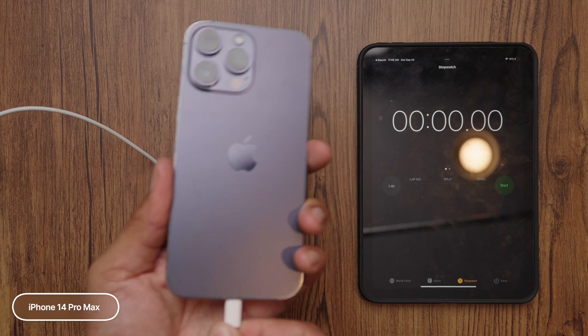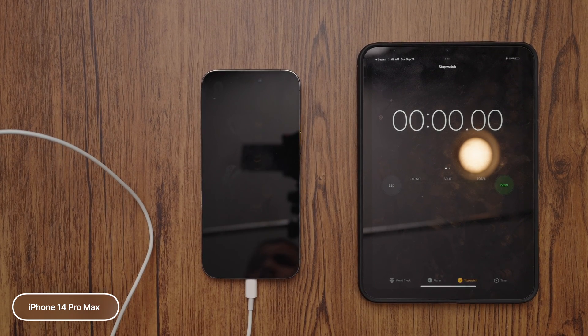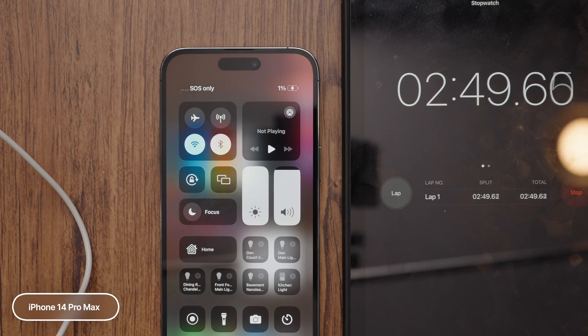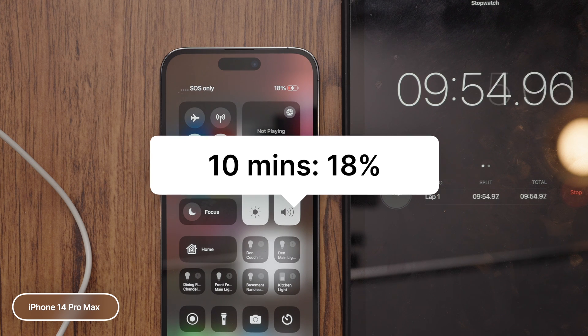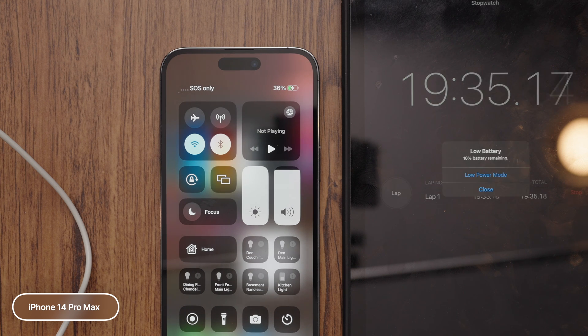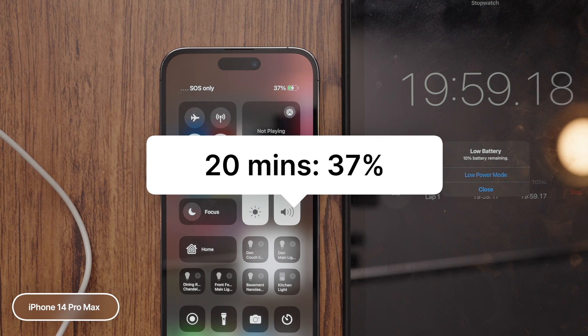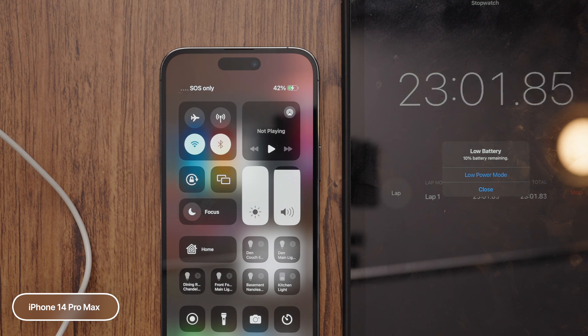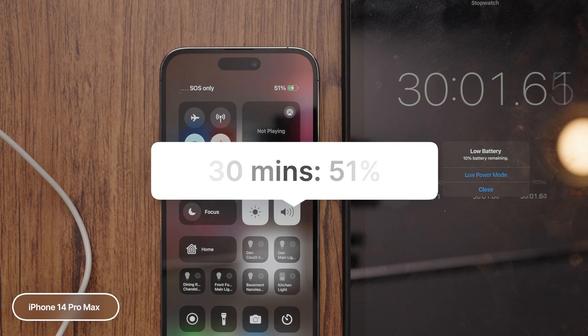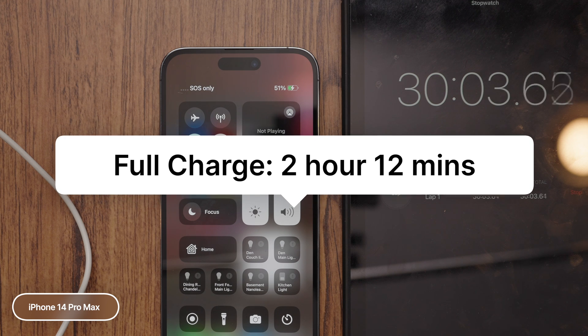Now, this is the iPhone 14 Pro Max with a 4,323 milliamp battery. This was my personal phone, and it's quite possible the battery health is a little bit lower, so maybe that does impact the charging speeds. At 10 minutes, we are at 18%. At 20 minutes, we are up to 37%. And at 30 minutes, we are up to 51%. The full total charge took 2 hours and 12 minutes.